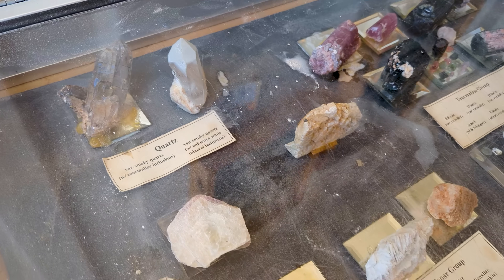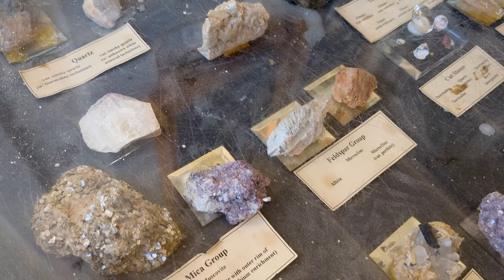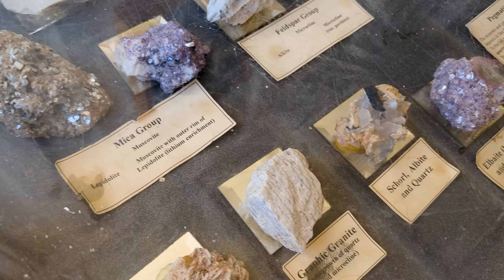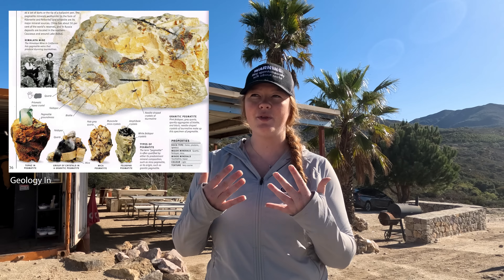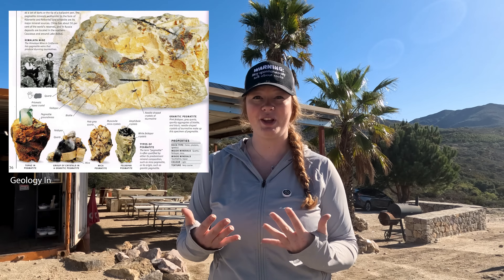Pala is home to some really special rocks called pegmatites. You can think of these like nature's treasure chests. They are the rock types where some of the world's most beautiful crystals form. So what exactly are pegmatites and why are they so special? Pegmatites are a type of rock that forms when magma cools and crystallizes — sort of like the final stage of a recipe. But instead of baking like a regular rock, this part of the process allows crystals to grow really big.